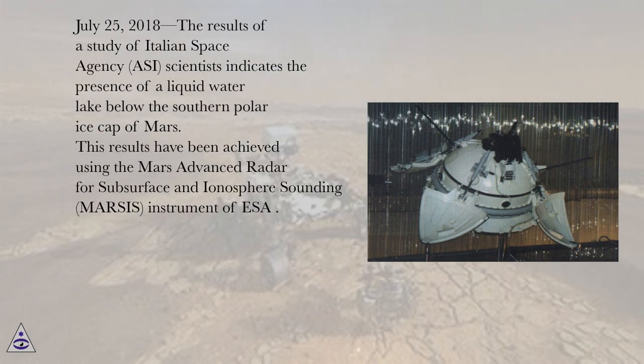July 25, 2018, the results of a study by Italian Space Agency (ASI) scientists indicate the presence of a liquid water lake below the southern polar ice cap of Mars. These results have been achieved using the Mars Advanced Radar for Subsurface and Ionosphere Sounding (MARSIS) instrument of ESA.